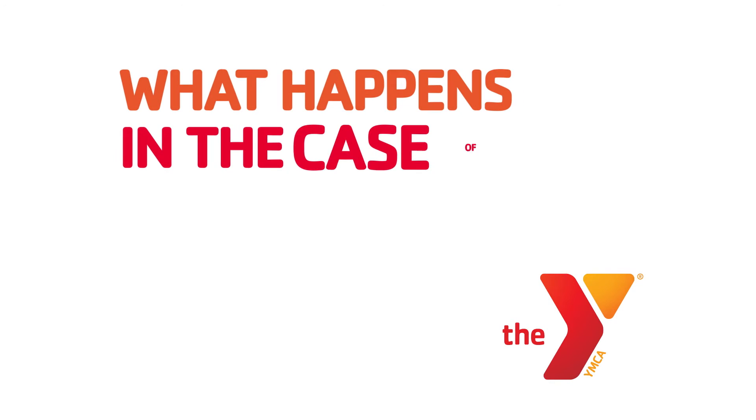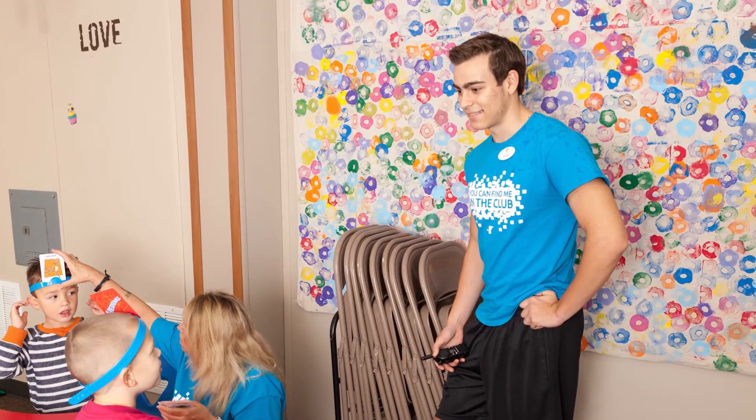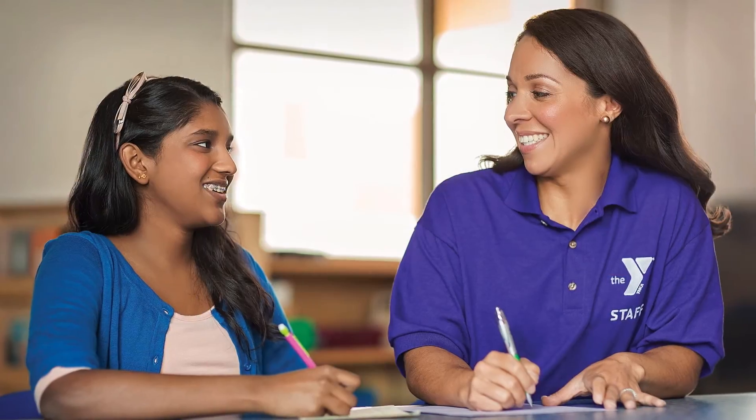What happens in case of an emergency? Each campsite has a specific camp cell phone that is carried with them at all times. Camp staff will contact parents and guardians for any emergency.